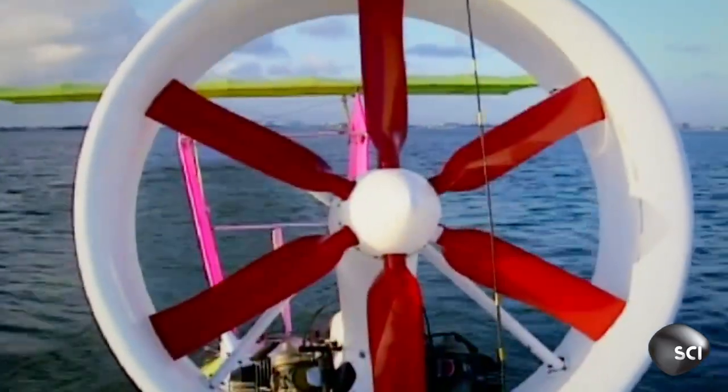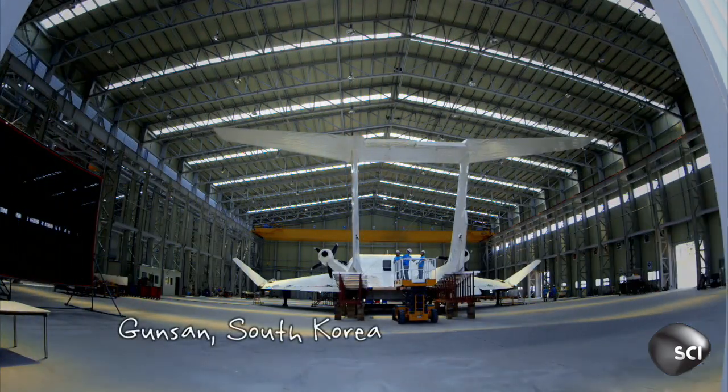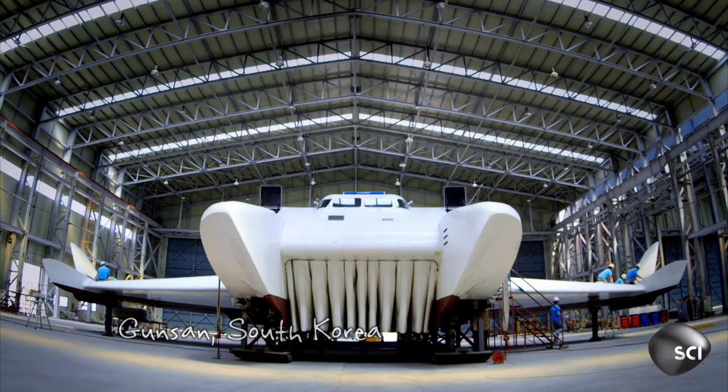In theory, wing-in-ground-effect works better as the craft gets bigger. So a really big craft will be very, very efficient. That's where the economics starts to make sense and you can start to build a business out of it.